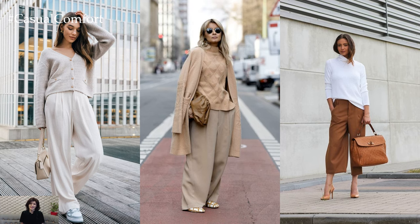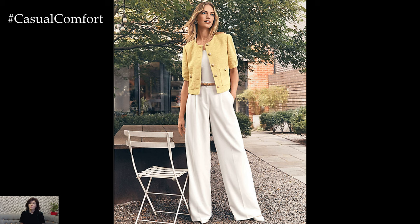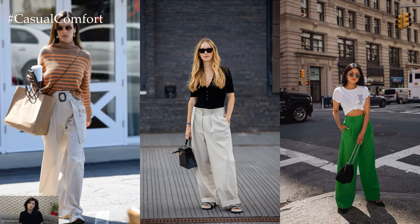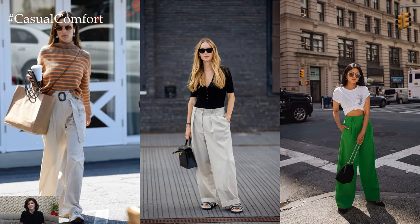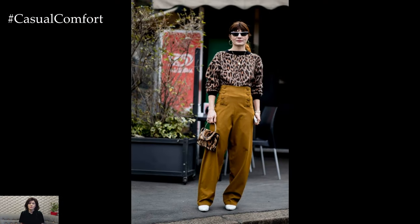For a casual daytime look, imagine styling high-waisted wide-leg trousers with a tucked-in graphic tee and sneakers for a laid-back yet stylish ensemble. Alternatively, for a more polished and professional outfit, pair tailored wide-leg trousers with a structured blouse and heels for a chic office look.